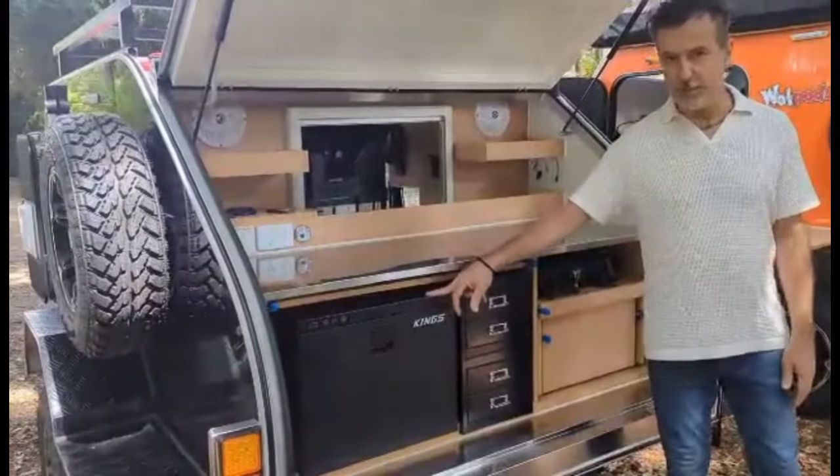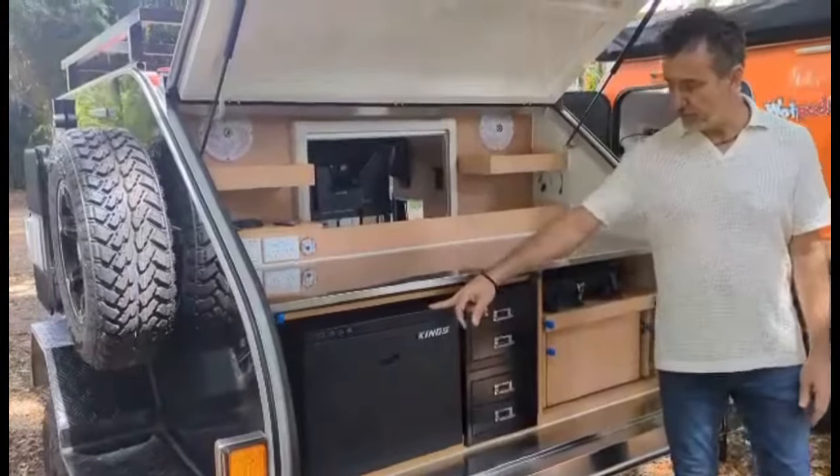This is the King's 60 litre drawer fridge. All the King's fridges have come out of the fire anyway.